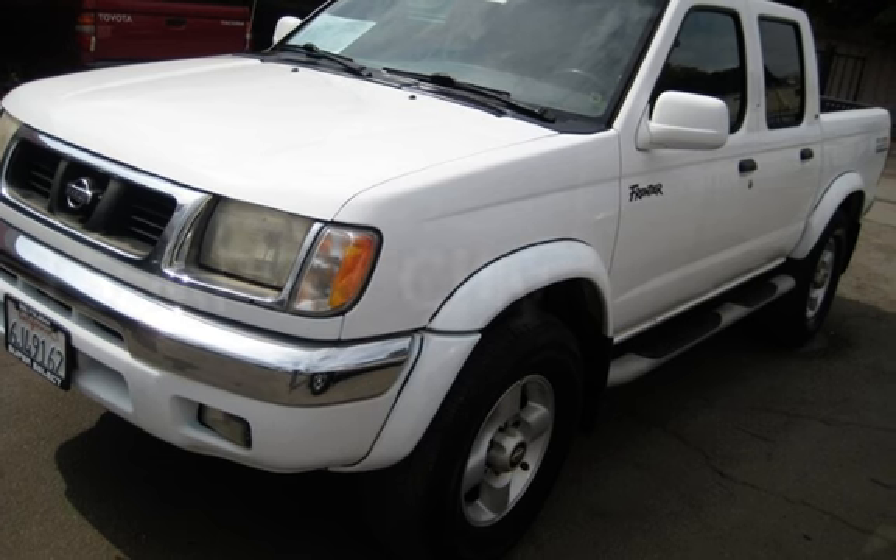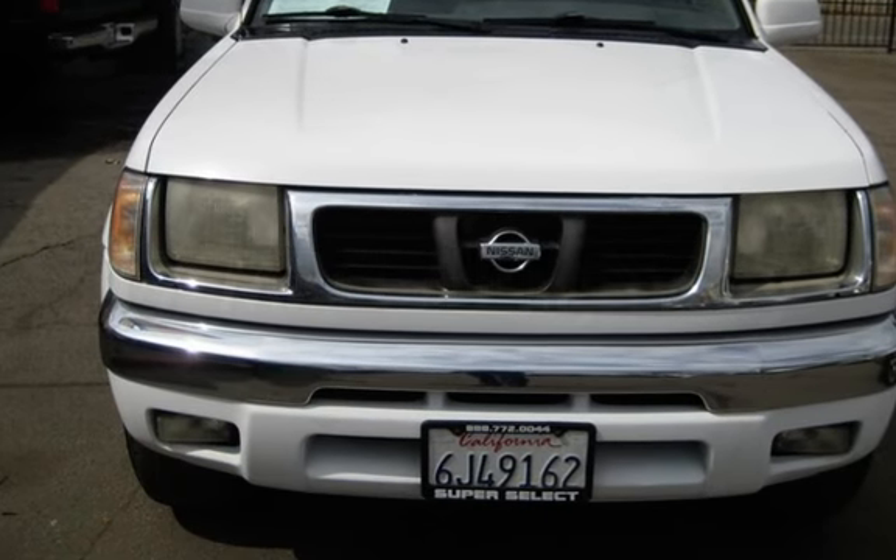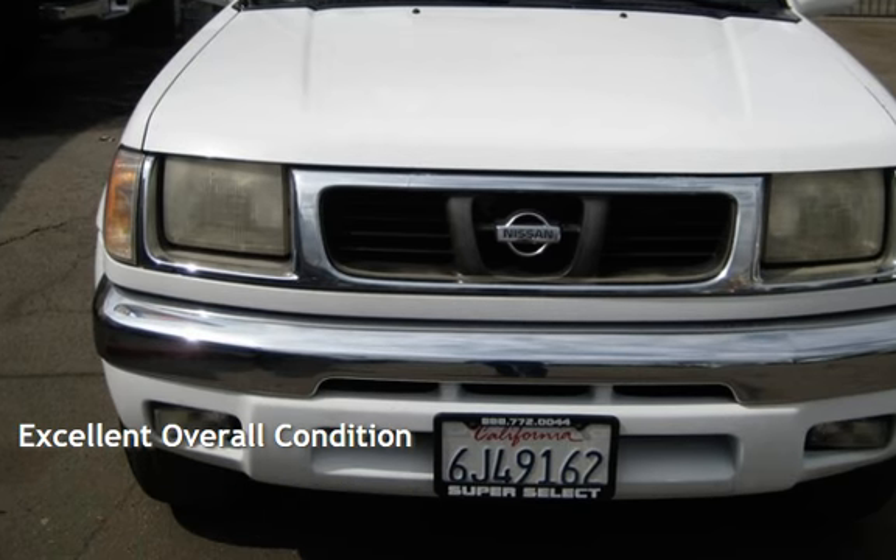Estimated fuel economy for this vehicle is 15 miles per gallon in the city, and 17 miles per gallon on the highway. This vehicle is in excellent overall condition.